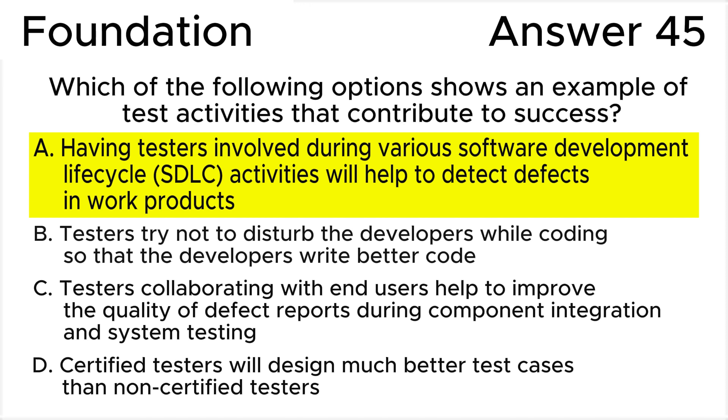All the rest of the answers are wrong. Answer B is invalid because both developers and testers will have more understanding of each other's work products and how to test the code — but of course, testers should not distract developers from their work for no reason. Answer C is invalid because it's difficult to imagine that end-users know about defect reports better than testers. Usually end-users can participate in beta testing, but not at the component integration or system testing stages.